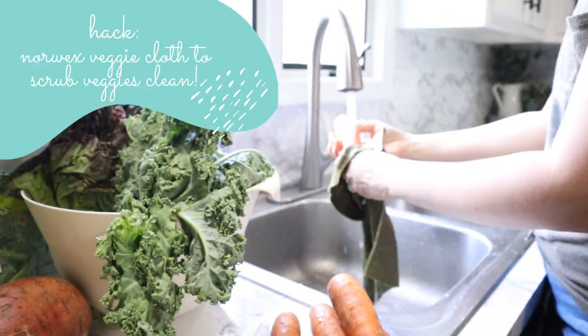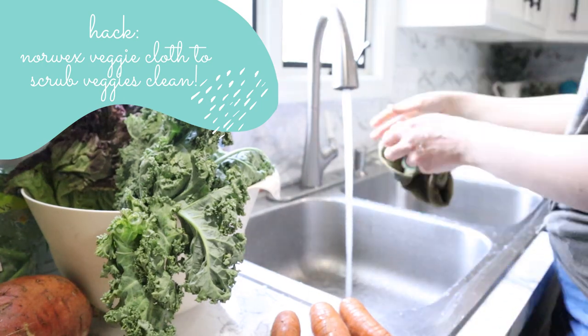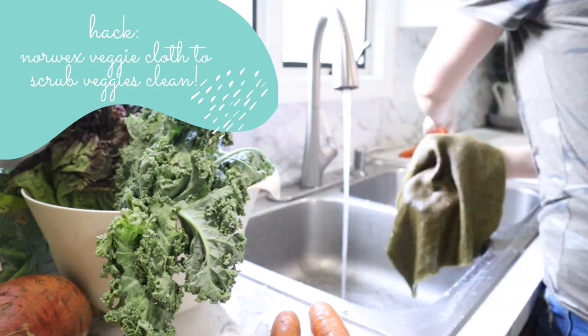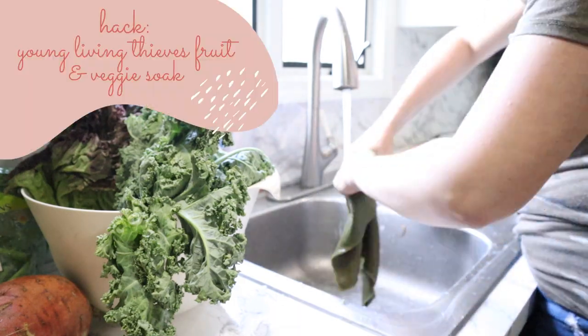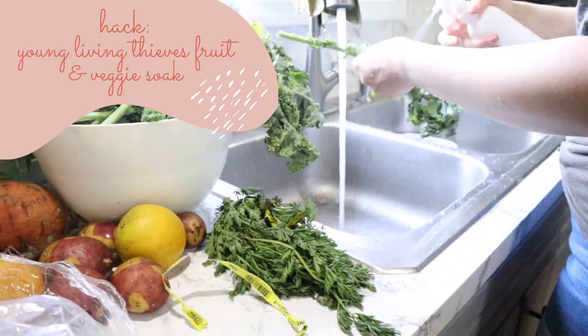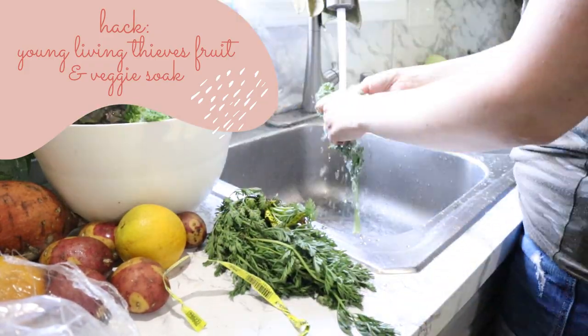Some of my favorite things to use are my Norwex Veggie Scrub, which works amazingly on harder produce like carrots and potatoes. Otherwise, I love using my Living Thieves Produce and Veggie Wash. Everything I talk about I'll have linked down in the description.